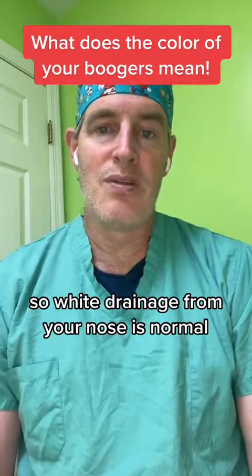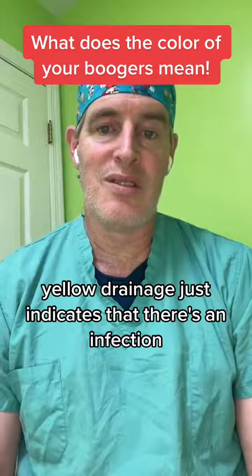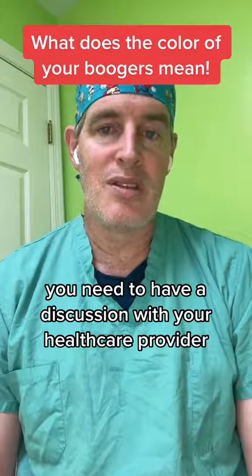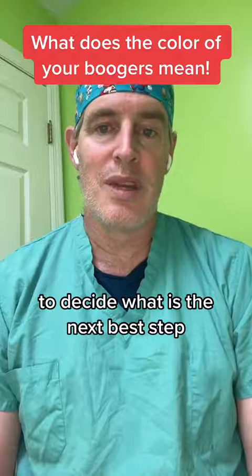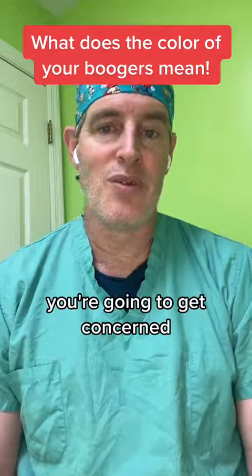White drainage from your nose is normal. Clear drainage from your nose is normal. Yellow drainage just indicates that there's an infection — it can be viral or bacterial. You need to have a discussion with your healthcare provider to decide the next best step. I hope that clears up a little bit about the color of nasal drainage and when to get concerned.